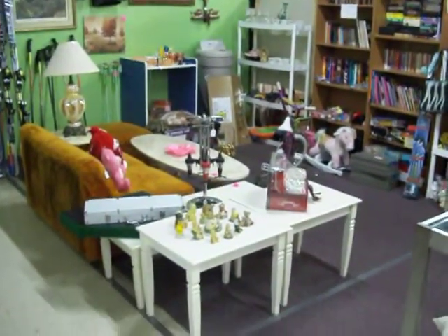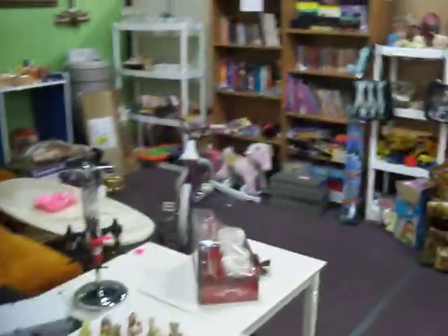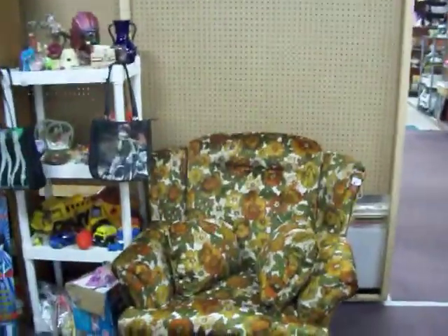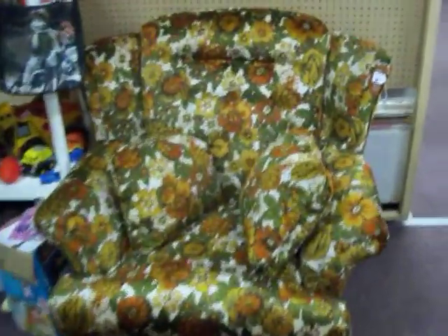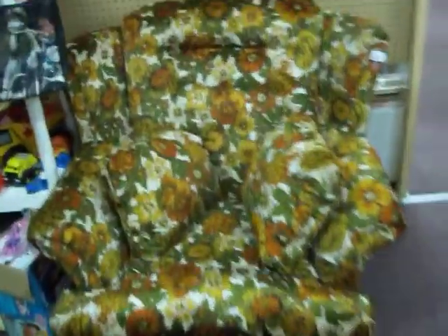Welcome everyone, today is Friday February 24th, 2012 and we're back here again at booth 231 here at the Cedar Chest Indoor Flea Market. Got some new stuff to show everybody, got some old stuff to remind people of. Have this floral chair — it's in great shape, it's a great comfortable chair, it's $44.95.